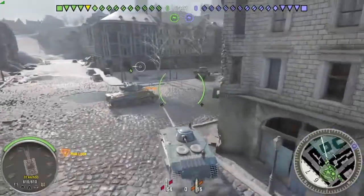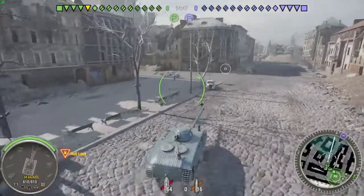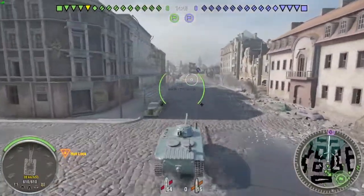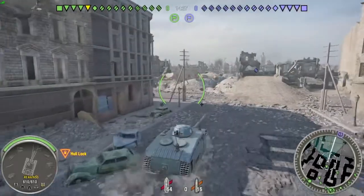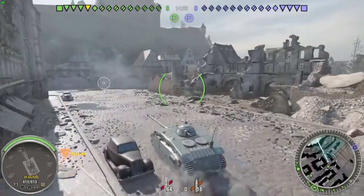Well, to show you how extreme it is, I'm in my brand new French tank destroyer on the Himmelsdorf map and I try to take a position — not the best position because I've barely played it. I've just started playing this tank and, well, you'll see what happens.